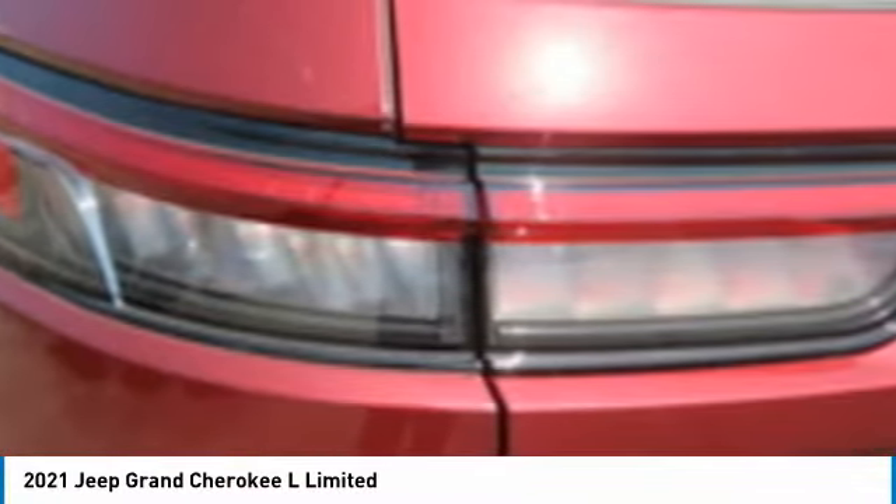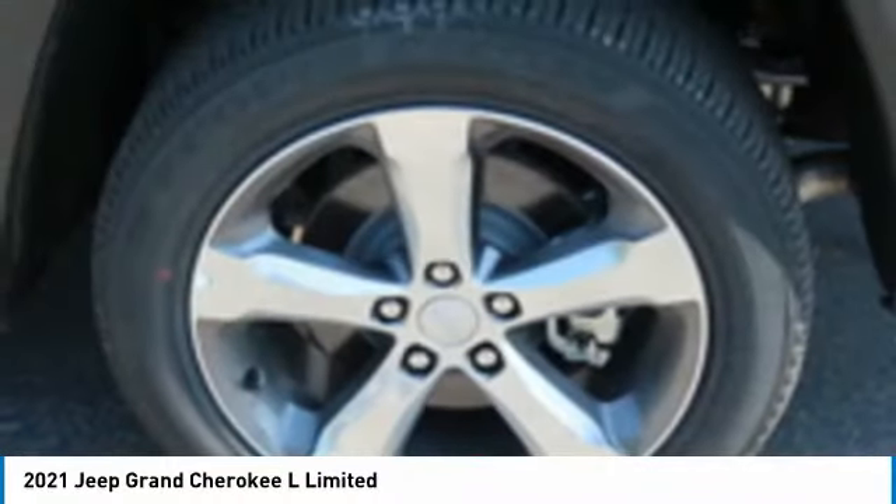Mirror memory. Remote trunk release. Security system. Wouldn't you look great in this vehicle? Stop in today and see for yourself.